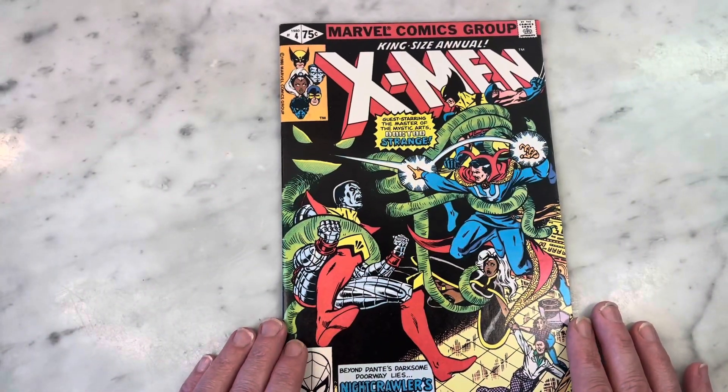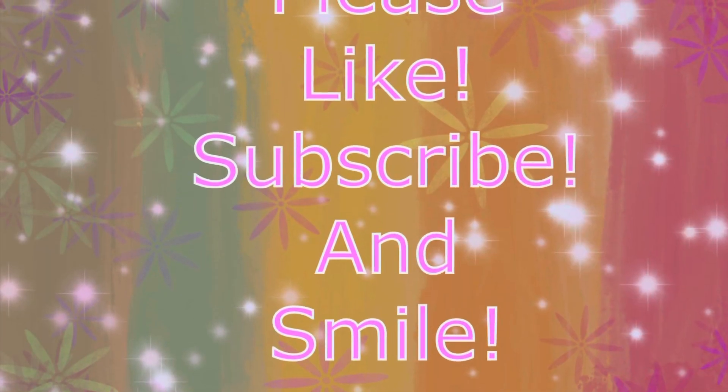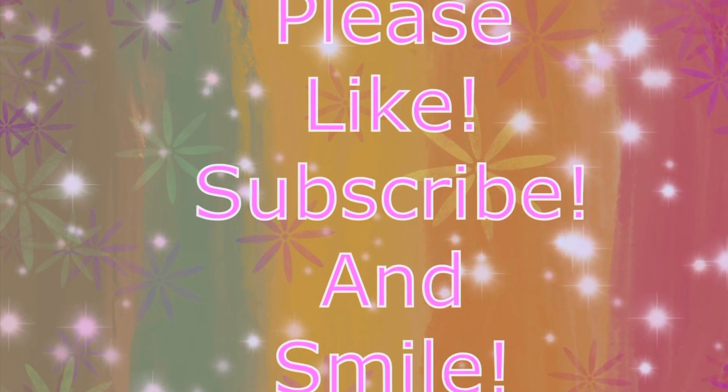Awesome X-Men annual. Thanks so much for watching, guys. King Size X-Men Annual Number 4 — pretty cool art from John Romita Jr. and Bob McLeod, guest starring Doctor Strange. Thanks for watching. Subscribe to my channel, hit that like button, share my content, I'll bring you more later. Bye.